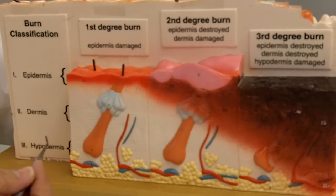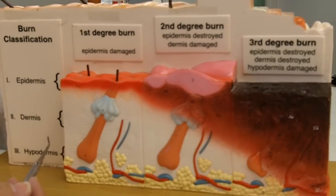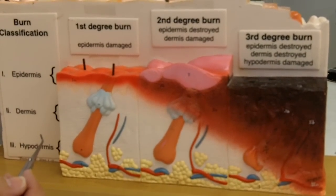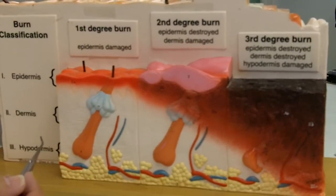This is a model showing burn classification: first degree, second degree, third degree. First and second degree burns are also known as partial thickness burns, while third degree burns are called full thickness because they go all the way through the skin.